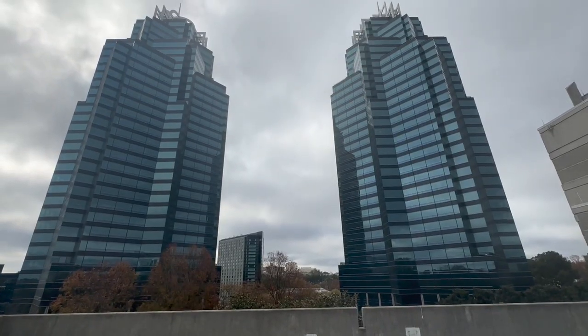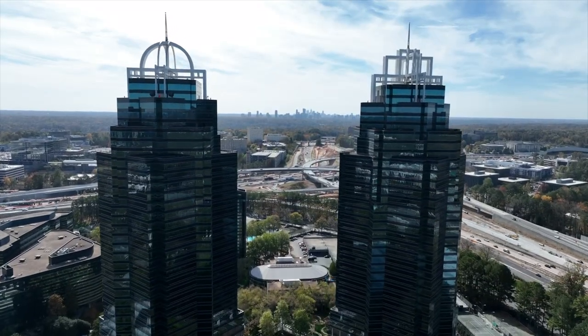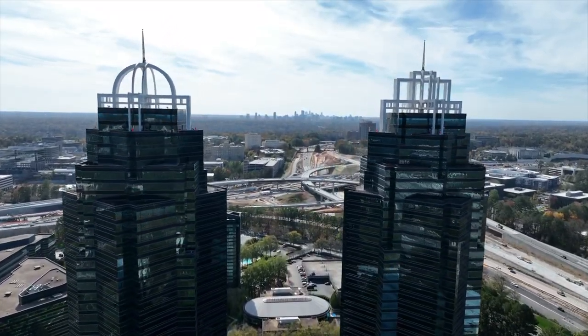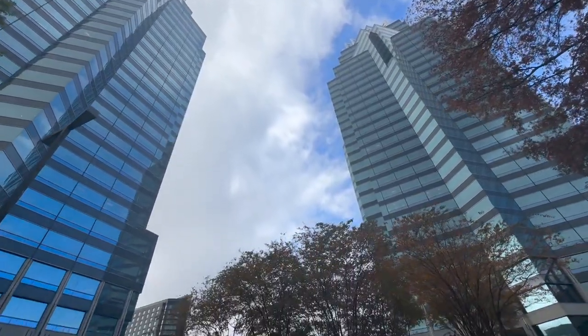I'm in Sandy Springs today and you're probably wondering where I am. I'm on the top of a parking deck. I wanted to get a good shot of these buildings, which are the iconic King and Queen buildings here in the Sandy Springs area — it's a bunch of office buildings.